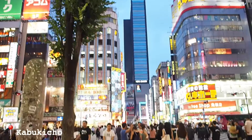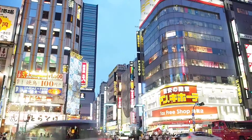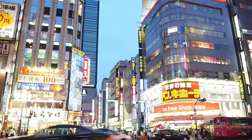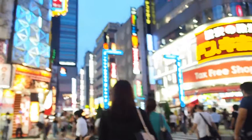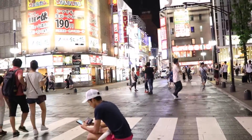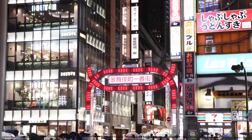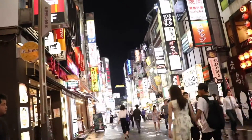Kabukicho is a red light district in Shinjuku. It's about 5 minutes walking distance away from Shinjuku Station. It is a place where you can enjoy nightlife and experience the other sides of Japan as well. Along the street, you can find a bunch of host and hostess clubs and love hotels. Just be careful if you ever make a visit to these places, but it's also fun to just have a walk around here.